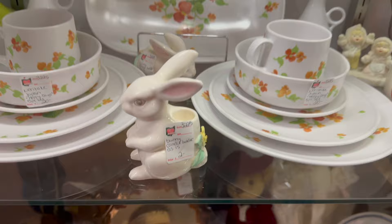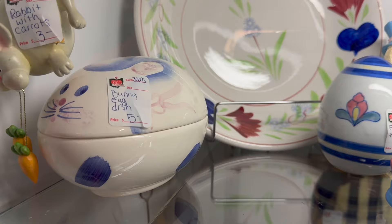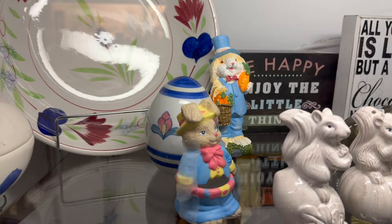Here's a couple of other bunnies — candle holders, that's kind of fun. Right up here at the very top they went all out for Easter in this one. Here's a bunny over here for five bucks, another one back over there for two dollars — that's an interesting group.